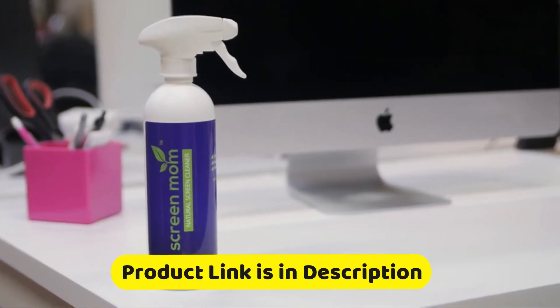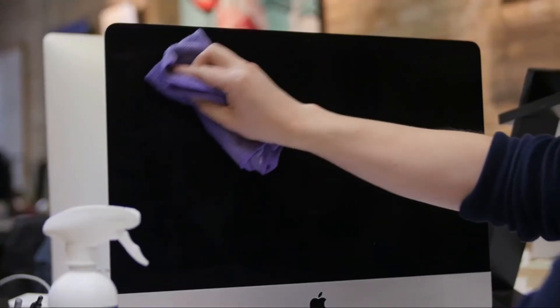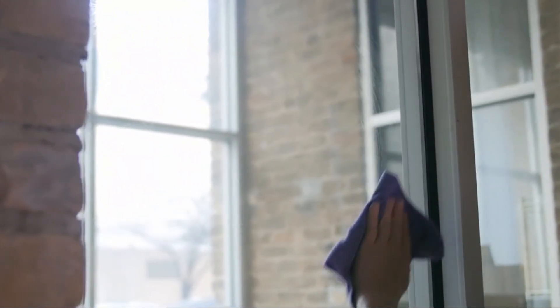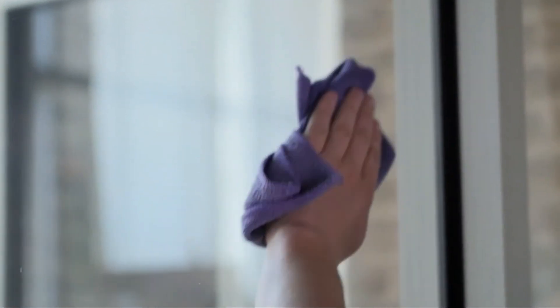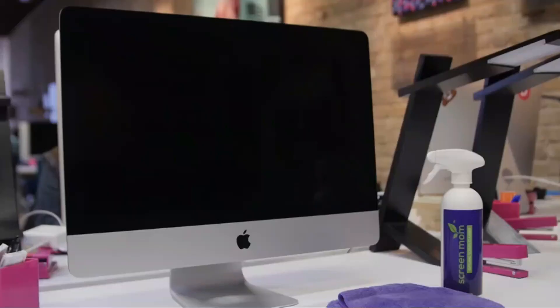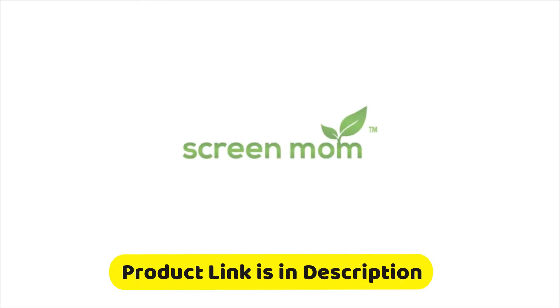Many cheaper screen cleaners on the market promise a streak and scratch-free finish but fail to deliver on that promise. Screen Mom has the track record for delivering on this promise — no streaks, no scratches, no smudges or fingerprints when used as directed. Use a proven solution to bring back that clean screen. Screen Mom is the first choice for screen cleaning in homes, schools, camera studios, cruise lines, hotels, computer repair shops, hospitals, and many other places.